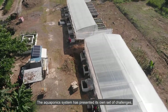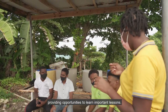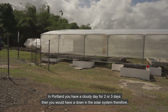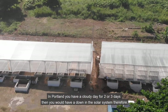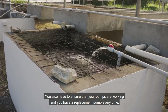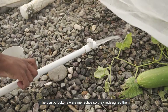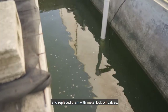The aquaponics system has presented its own set of challenges, providing opportunities to learn important lessons. The system is presently running on solar power with a timer attached to the pump. In Portland, cloudy days for two or three consecutive days cause a downturn in the solar system, so electricity is needed as a backup. You also have to ensure your pumps are working and have a replacement pump at all times. The plastic lock-offs were ineffective, so they were redesigned and replaced with metal lock-off valves.